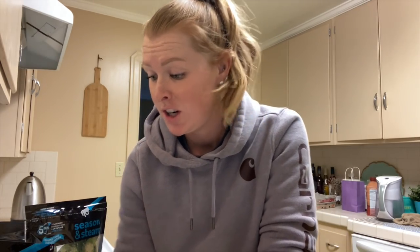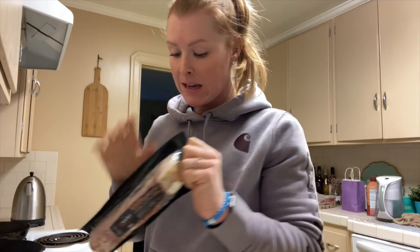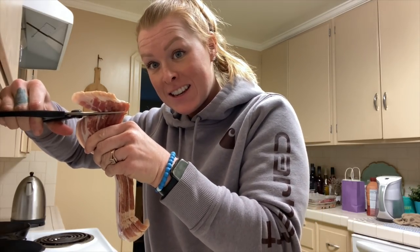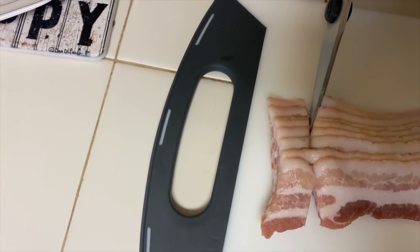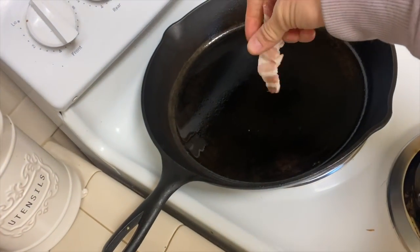I definitely cheat a little bit and buy these bags of Brussels sprouts where everything has already been halved and cut. But if you just buy fresh Brussels sprouts, the first thing you want to do is wash them and cut them in half. Take your bacon and we're going to slice it into little pieces. Here's my little cooking tip: if you guys have kitchen scissors that you only use for meat, I actually just cut my bacon like this instead of slicing it — it goes a lot faster. Then we're just going to throw the bacon into the pan.